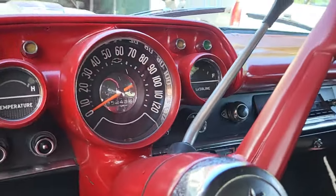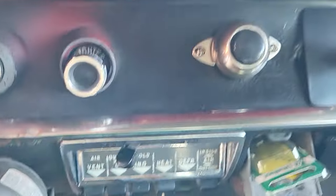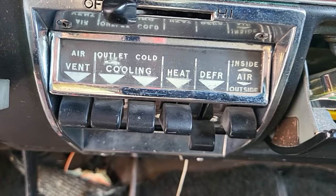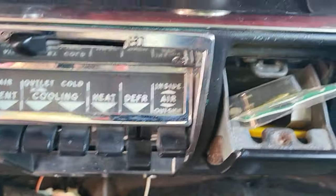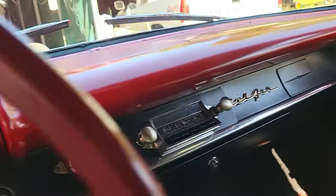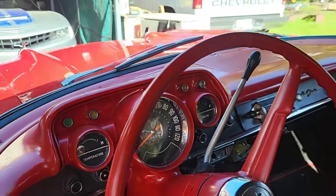Y'all see this thing? I think this thing came with air conditioning — you see down there on that vent where it says it's cold? Now listen, y'all tri-five guys, tell me if this thing had air conditioning on it. You see the vent, you see the cooling — and look at that, that looks like factory vents over there, and that looks like a factory vent over there.